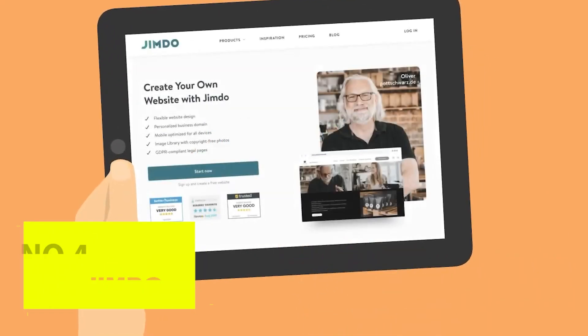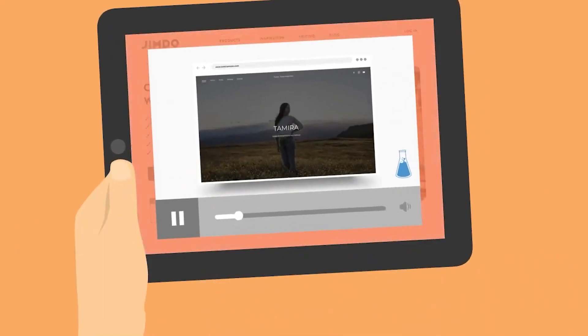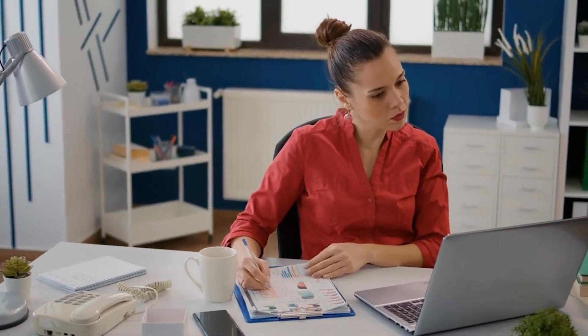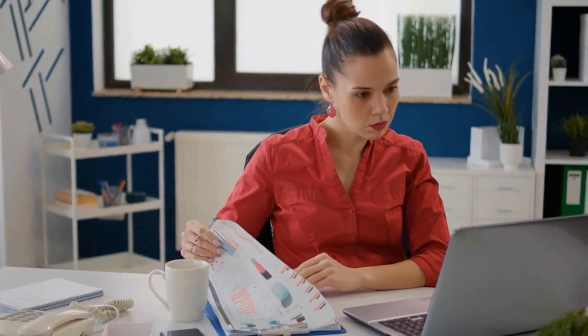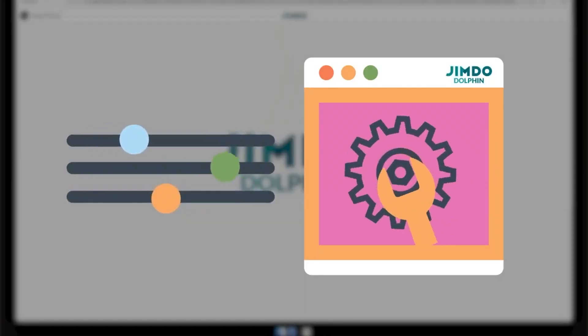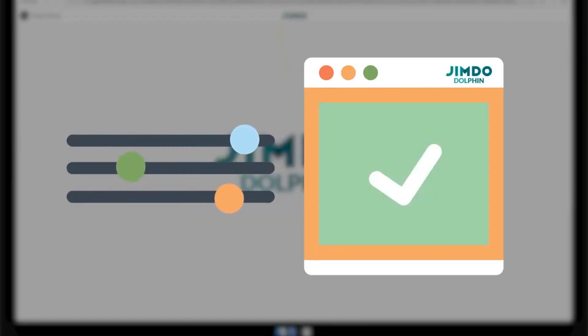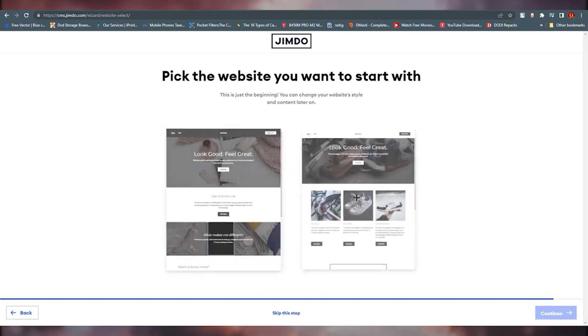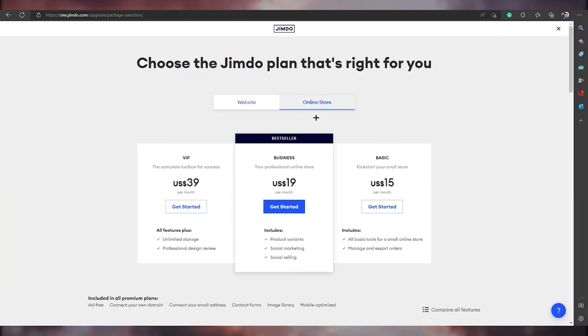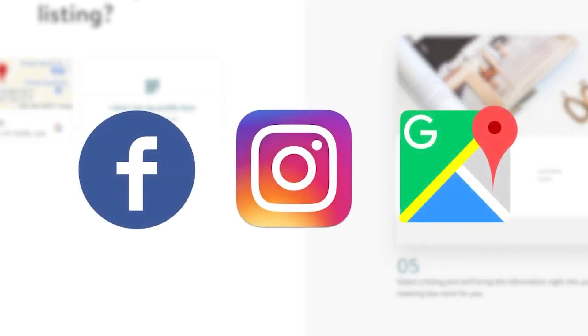Number 4. Jimdo Dolphin. An AI-powered version of the Jimdo website builder is called Jimdo Dolphin. It allows you to make a completely customized multi-page website for free and is quicker and simpler to set up. Users must outline their objectives, project, and preferred color scheme in order to create a new website. Based on the data, two distinct templates will be generated. Various payment methods and social commerce sites, such as Instagram and Facebook, are supported by this AI website builder.